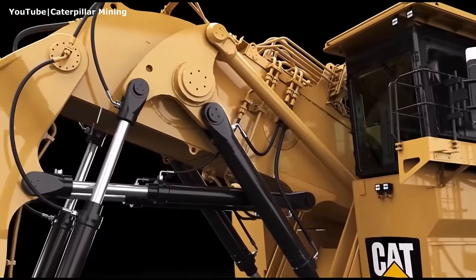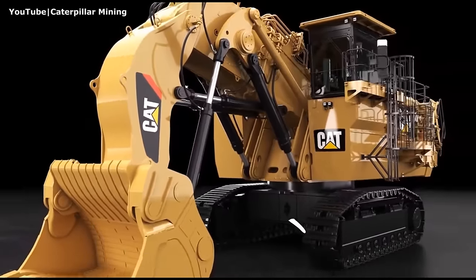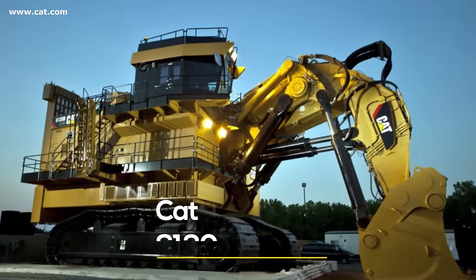Unlike the other mining excavators in this ranking, the Cat 6090 FS can only be equipped with a face shovel, which has a maximum capacity of 52 cubic meters (68 cubic yards). However, there is one more machine worth mentioning: the Cat 6120.